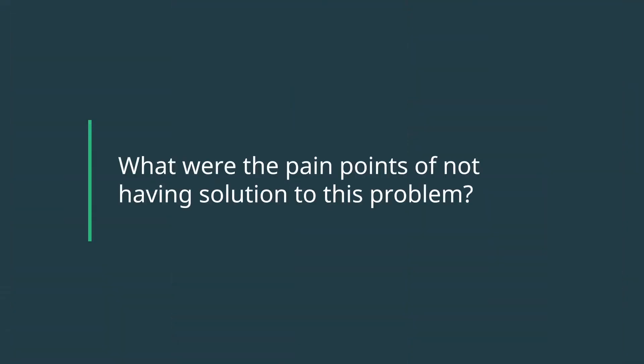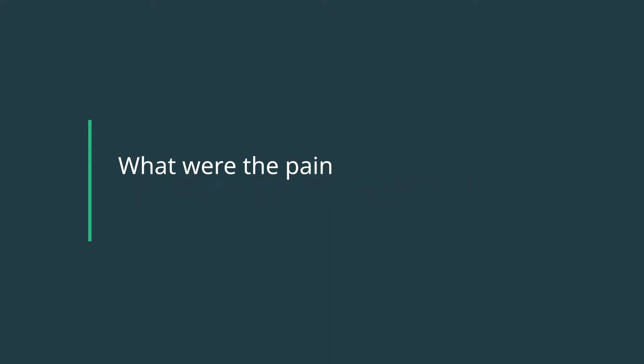Having everything in one solution is a solution for me, but also a solution for them. A very key point for both of us is to be able to solve problems quickly.